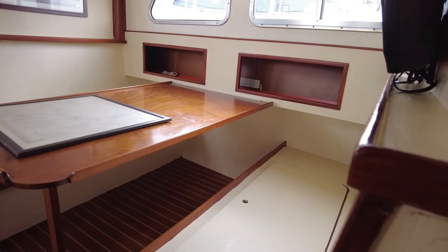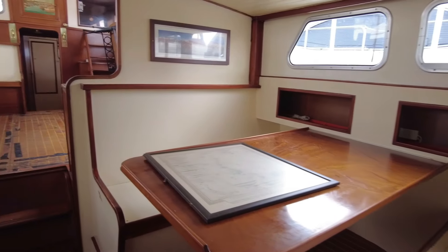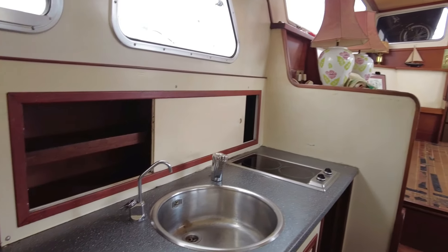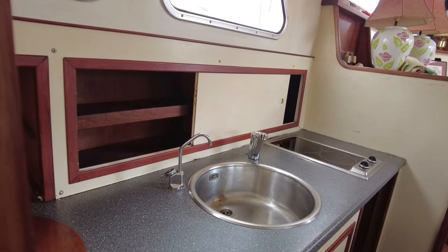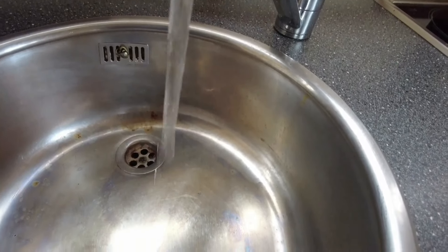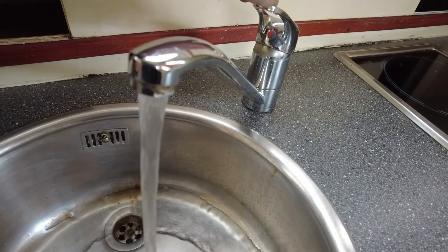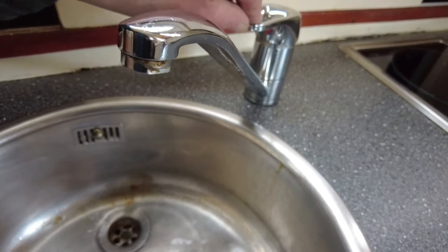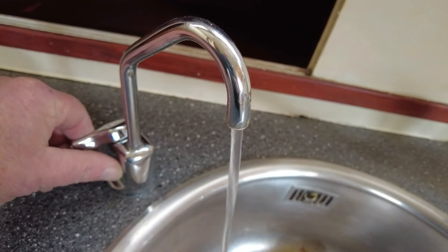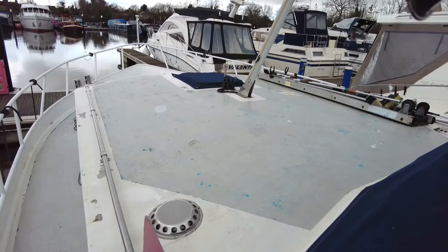Now we're back in the dining area — a nice spacious area looking back through to the saloon. Over the sink there's a halogen hob. Normally boats have a gas hob but for some reason this boat does not have gas. It has an electric pump which will give you cold water — I wouldn't recommend drinking it — but it also has a little tap here for fresh water, which is so important. If you drink from the other tap you'll get a rummy tummy.